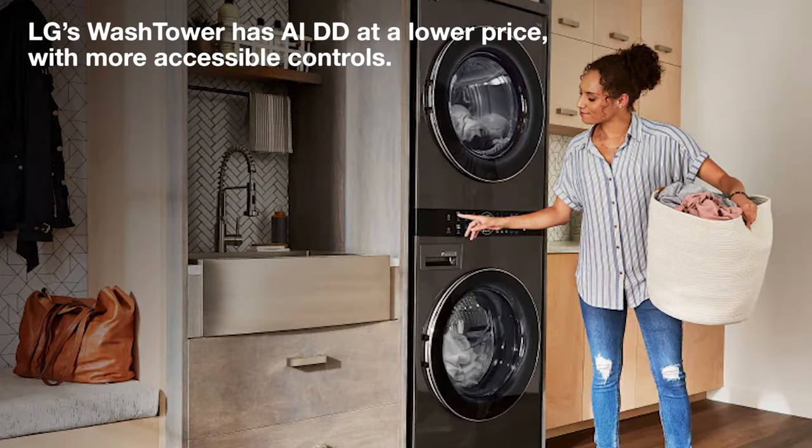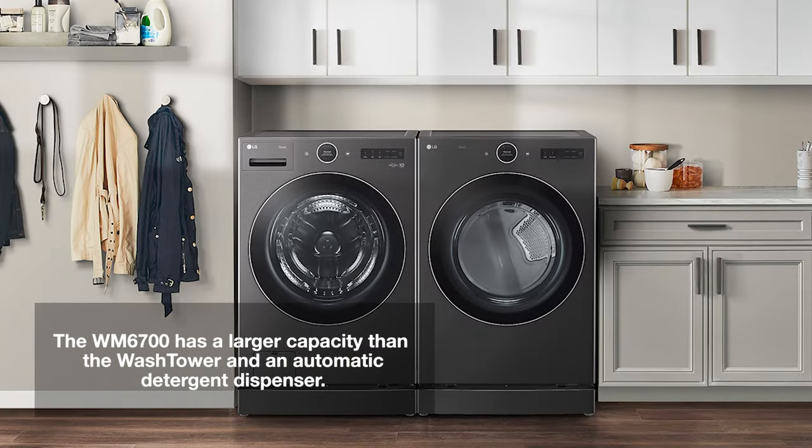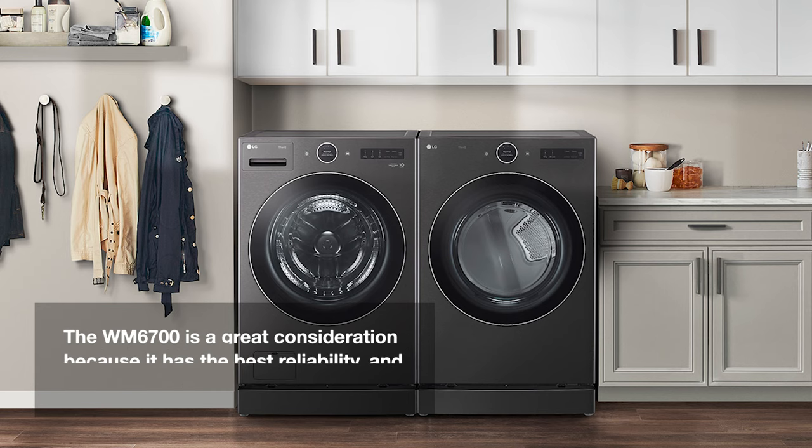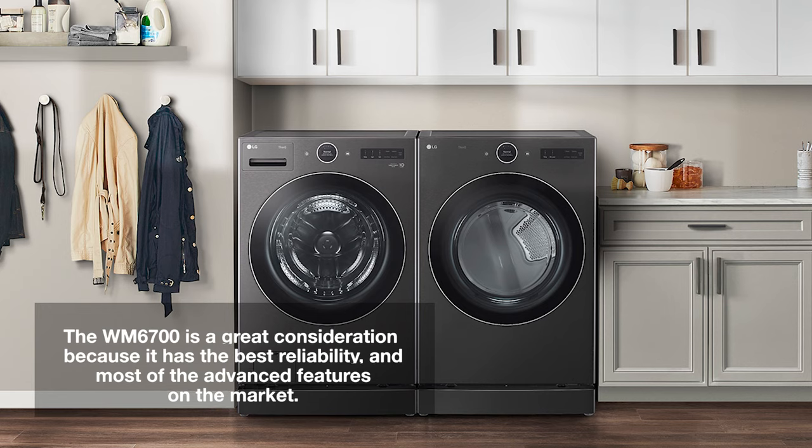But perhaps LG's best competition is their own wash tower. It has AIDD at a lower price, and the controls are more accessible because they're centered, unlike the top controls of stacked units. But the WM6700 does have a larger capacity and an automatic dispenser.